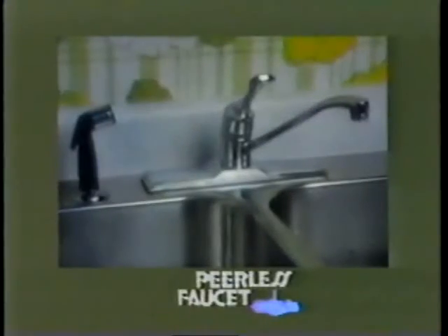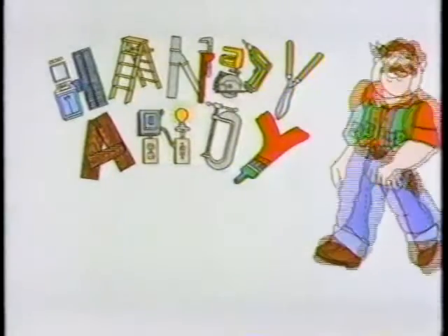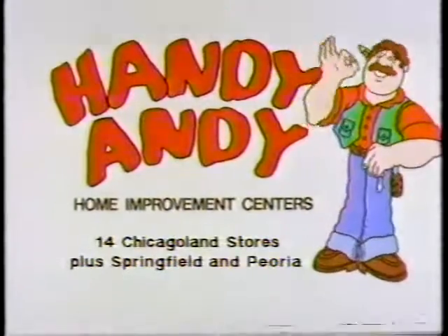This Peerless kitchen faucet with spray and no-tool hookup features washerless design. The low Handy Andy price, $29.99 with rebate. With Handy Andy, you've got it made.